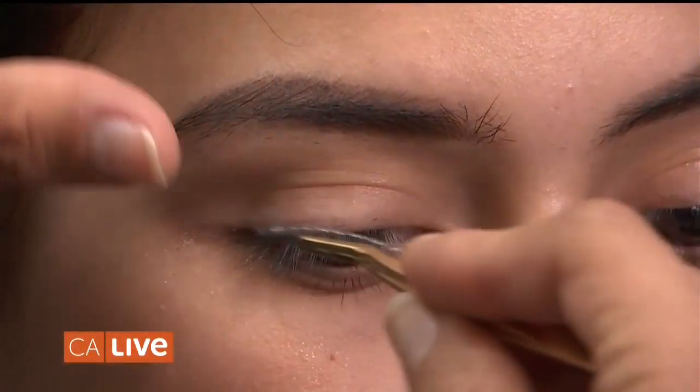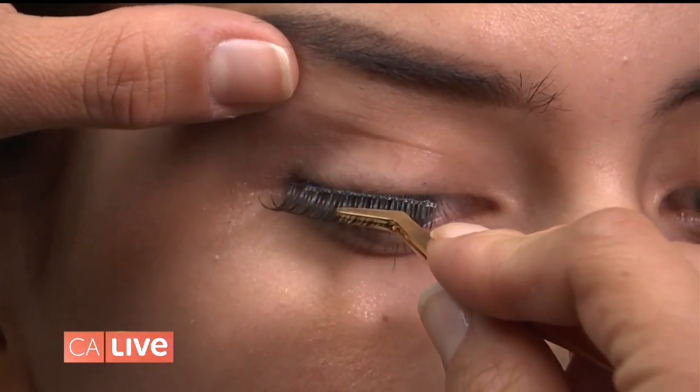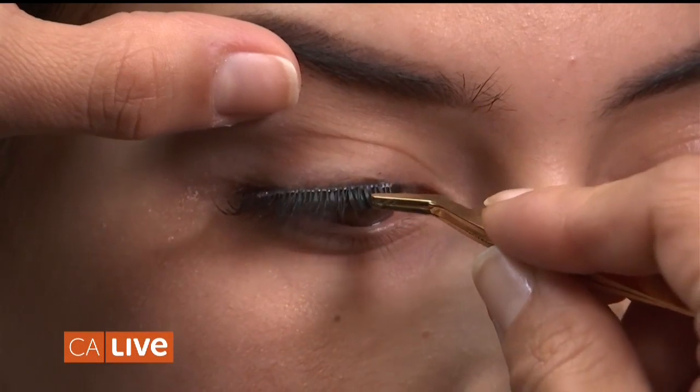What's the price range for eyelash extensions? A full set of classic lashes is $200, and a full set of volume lashes is $275. That's definitely something you can spoil yourself with. But if you can't do that, there are also regular strip lashes you can attach — though those have to come out at the end of the night.